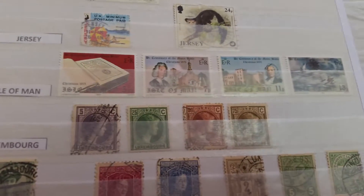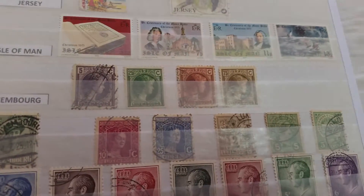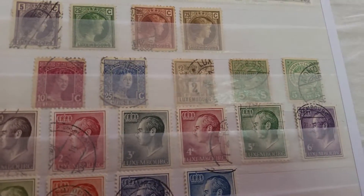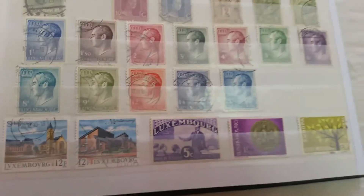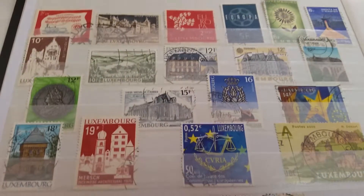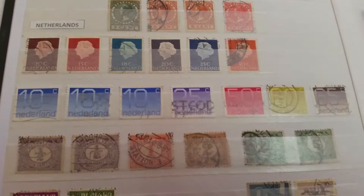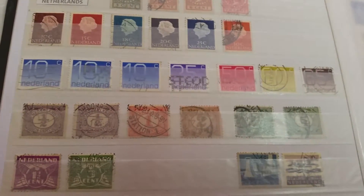Stamps from the United Kingdom I have in a separate album because I have a very substantial amount. Then we have some stamps from Luxembourg, and below them we start off with stamps from the Netherlands. Some are older than others, as you can see.